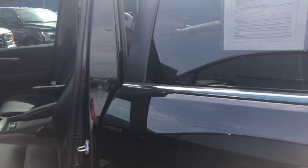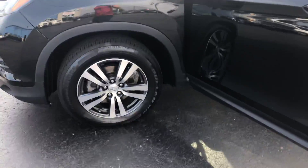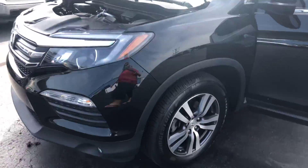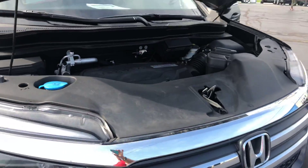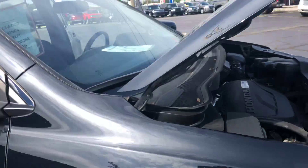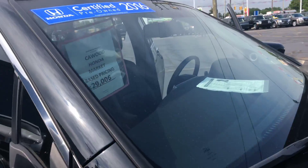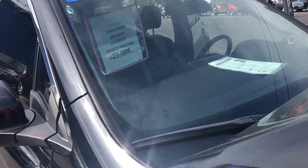Very nice shape. Again, it's a 2016 Honda Pilot EXL with 57,000 miles. It's a V6. It comes as a Honda certified vehicle, which gives you an extended warranty — 12 months, 12,000 miles, and out to a 7-year, 100,000-mile powertrain.